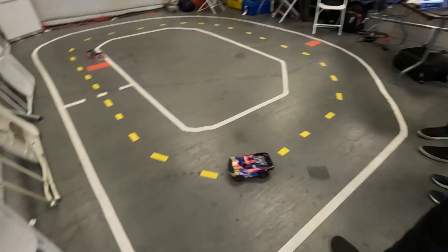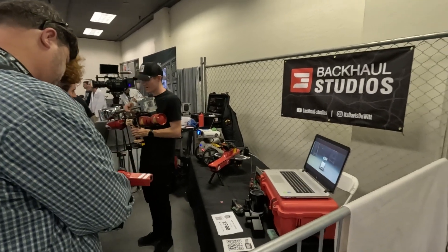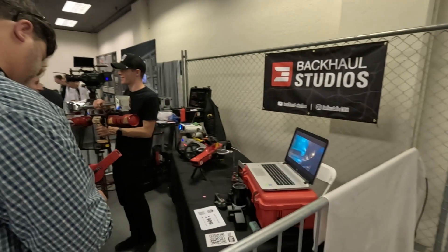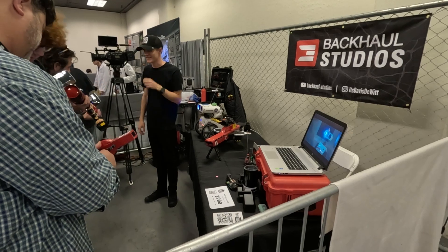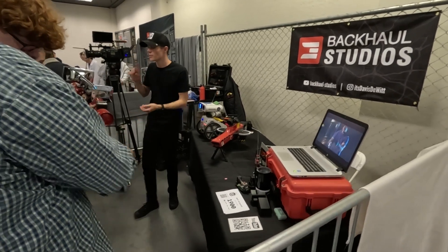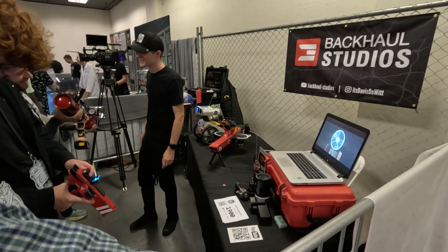Yeah, it's really cool, looks very good. Here we have a real track and if you want to challenge your skills of controlling the sports track. Okay, here we have a very cool stage — it's a backhole studio. So they do different special stuff for movies, different content, different prototypes.